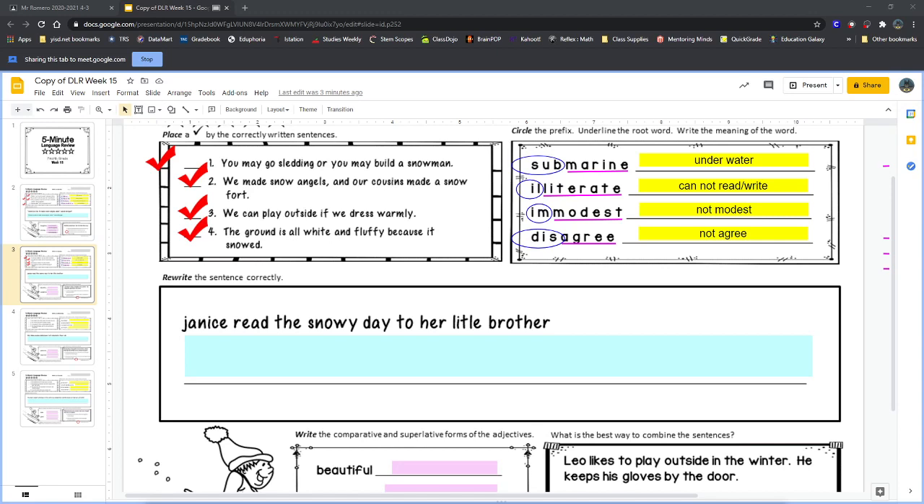We also need to put a period at the end of the sentence — no one's asking a question and no one's shouting, so we don't need a question mark or exclamation mark, just a period. To recap: capitalize Janice, capitalize Snowy and Day, fix the spelling of little, and add a period at the end.